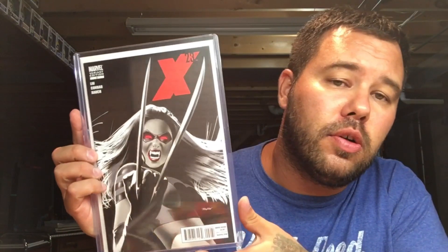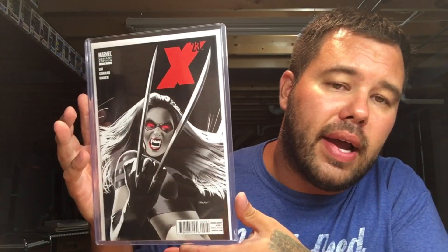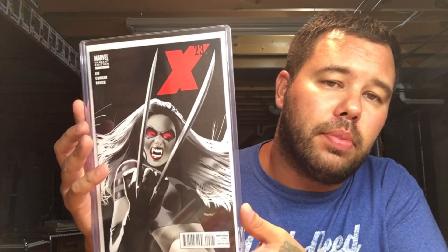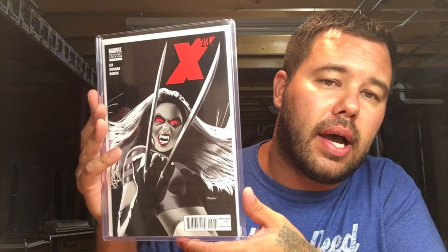This book is absolutely stunning — X-23 number two, the Mike Mayhew vampire variant. I think this is also a bit of a play on Sin City. Love this book, and this is an absolutely minty copy.